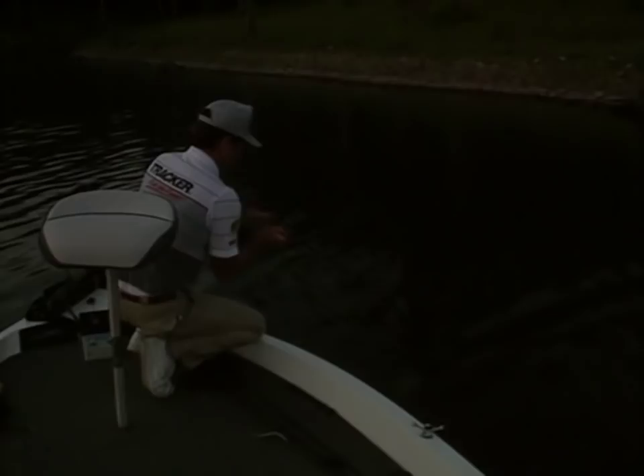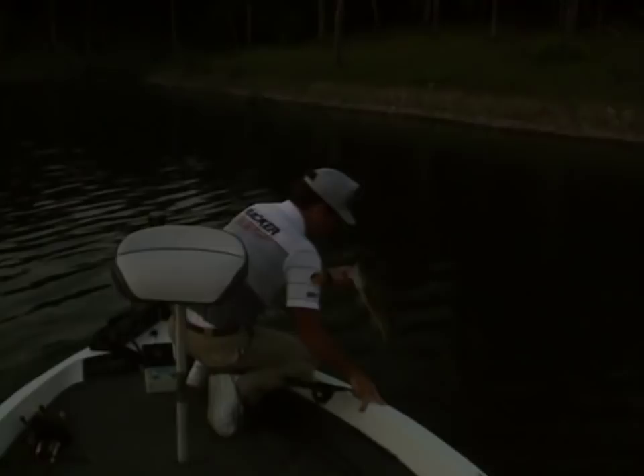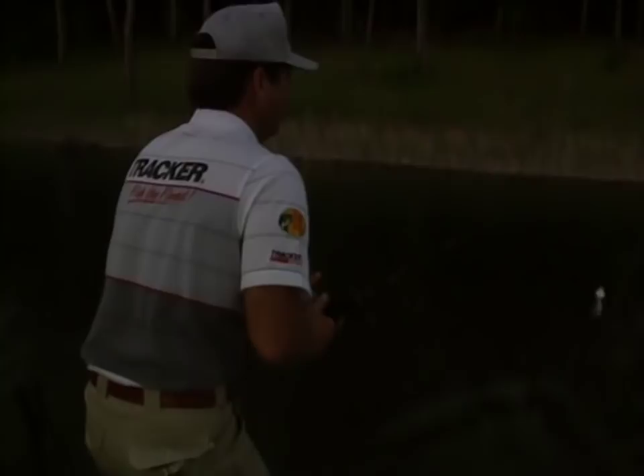So many times your fishing is so obvious, or so easy, and we try to make it hard. Just put on a buzzbait. Too many people come out here early in the morning and sometimes just miss the easiest fishing there is.